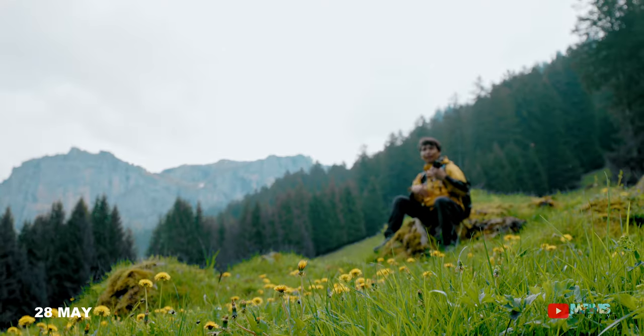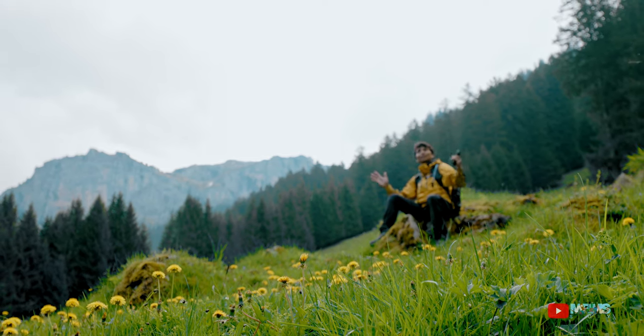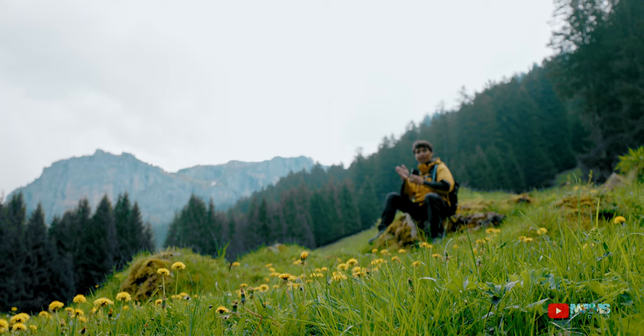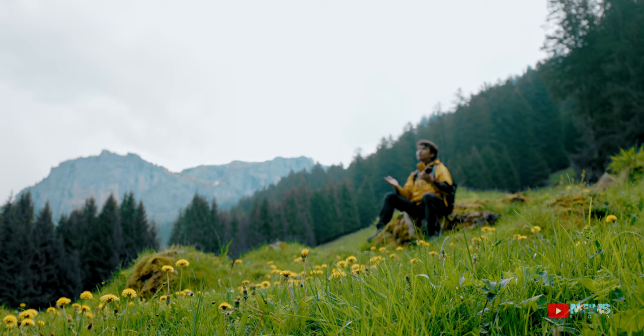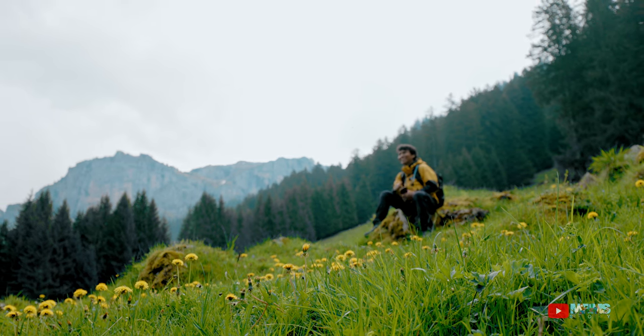Kalau kita naik gunung, biasanya kalau mulai dari bawah, kalian bisa melihat semua pemandangan dengan baik, cantik. Tapi pada saat sudah masuk ke wilayah gunung, itu kelihatannya paling hanya glacier dan segala macam. Jadi lebih kepada intense aja — ngerikan mungkin.